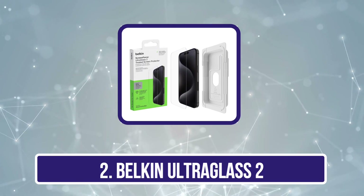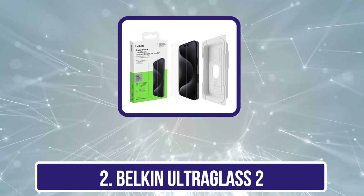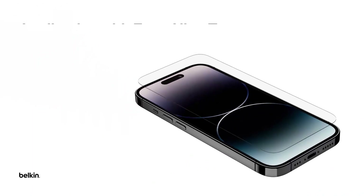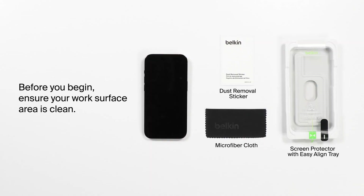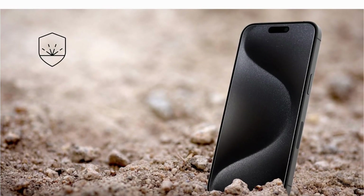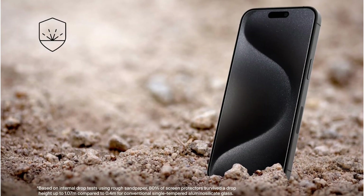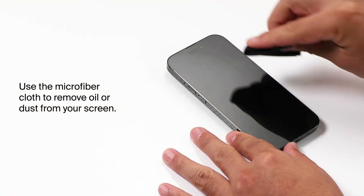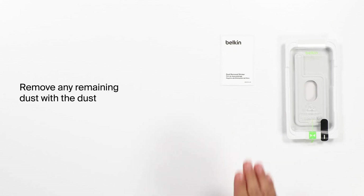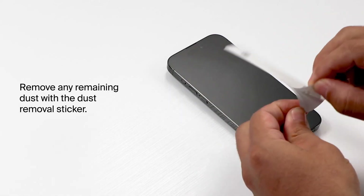With up to 2.7 times the strength of traditional tempered glass, Ultraglass sets a new standard in device defense. Its double-strengthened glass is rigorously tested and proven to provide unparalleled drop protection, safeguarding your iPhone like never before. Ultraglass goes beyond durability with superior scratch resistance, boasting a hardness rating of 9H. At a mere 0.29mm thin, it offers a remarkable thinness-to-strength ratio, ensuring your device stays slim while staying protected.